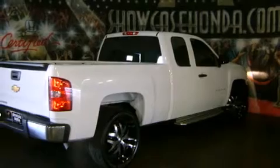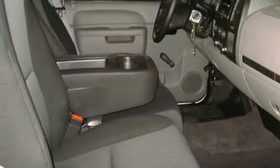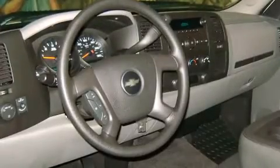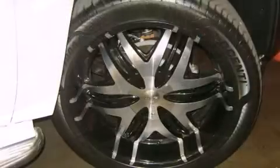Smooth gear shifts are achieved thanks to the refined six-cylinder engine, providing a spirited yet composed ride and drive. All of the premium features expected of a Chevrolet are offered, including delay off headlights, front and rear reading lights.